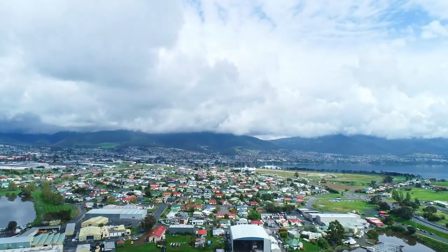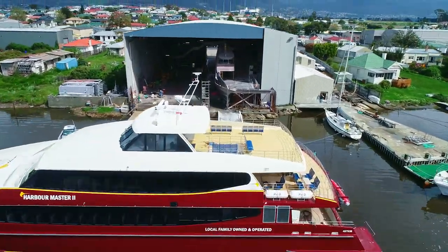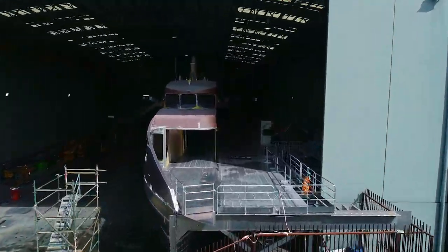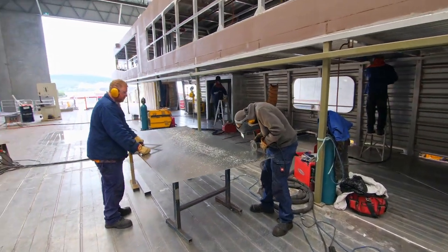Richardson Divine Marine was formed in 1989 and are specialised builders of lightweight aluminium vessels for commercial operators around the world. At 1,500 square metres, their production hall is capable of accommodating two vessels under construction side-by-side.